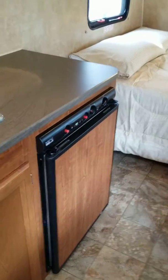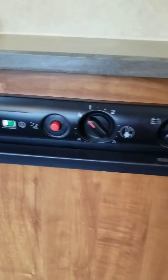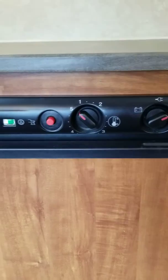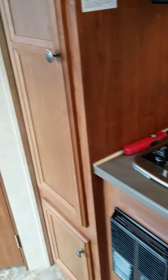Three-way fridge — this works on gas, electric, or battery. Best to travel on battery, as it saves on propane, and the trailer battery is actually recharging as you're traveling.